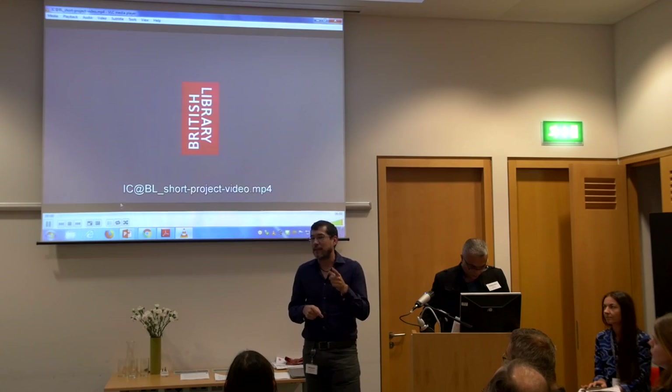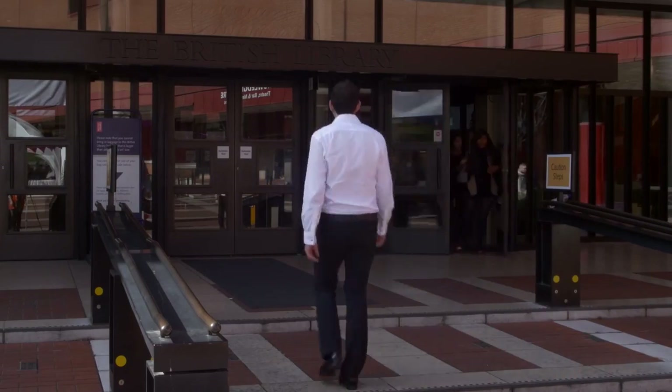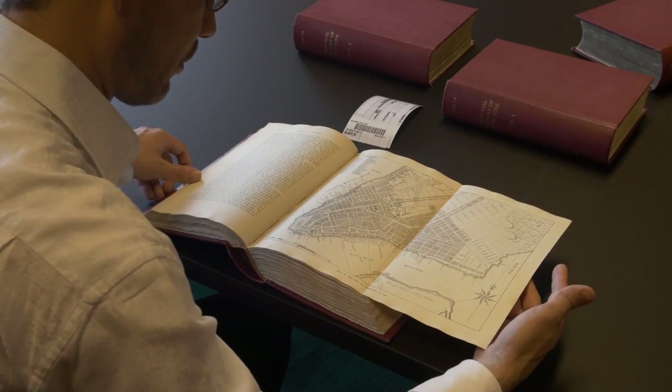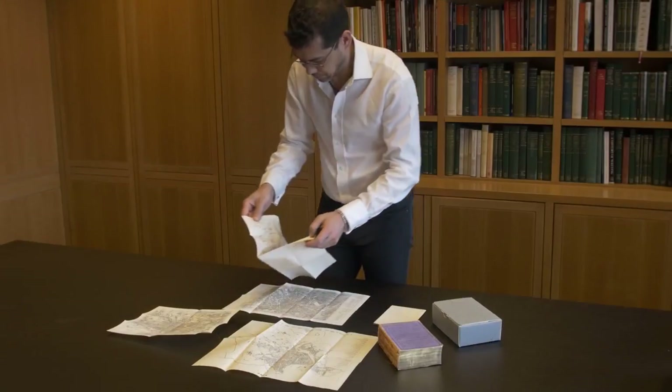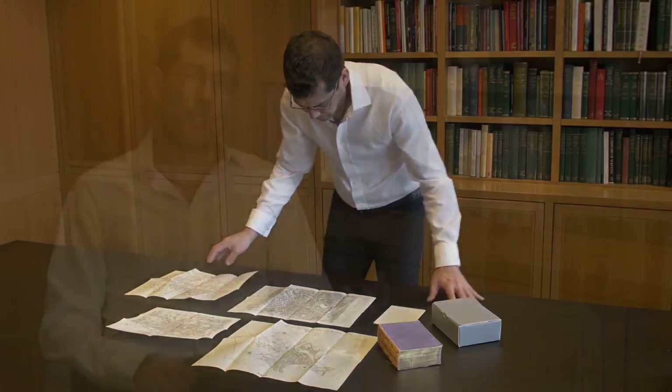My name is Michael Takea Magruder. I'm a visual artist and researcher who works with information systems and technologies in the production of my artwork. My project with the British Library is called Imaginary Cities — an arts project that looks to take information and data from historic urban maps from the 18th and 19th century and use those as the exclusive source material to create fantastical cities and urban scapes for the information age.